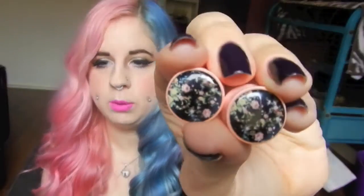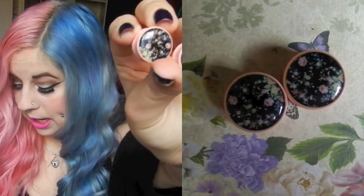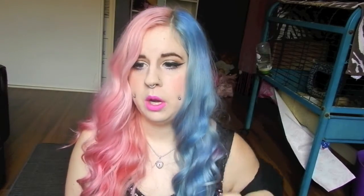My next pair of BMA Modified 16 millimeter plugs are pink with a black floral background — really cute. Again, the double flare isn't very big so they're not great for sleeping in, but they were really cute and I really enjoyed these ones.